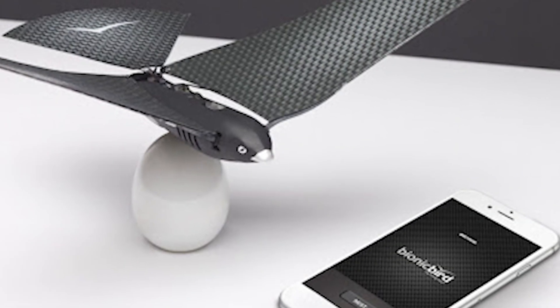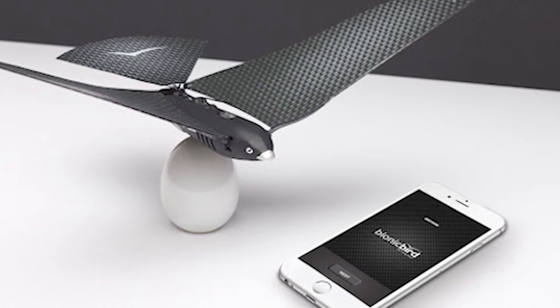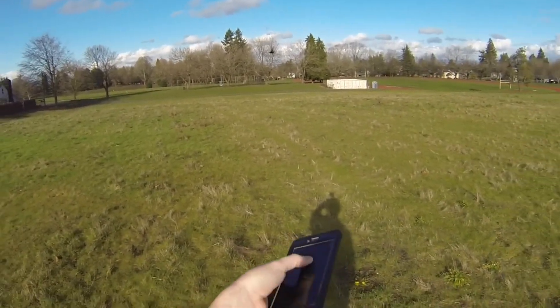Bionic Bird's user-friendly design and realistic flight patterns make it a hit among tech enthusiasts and hobbyists. It's not only entertaining, but also a great way to learn about the principles of flight.